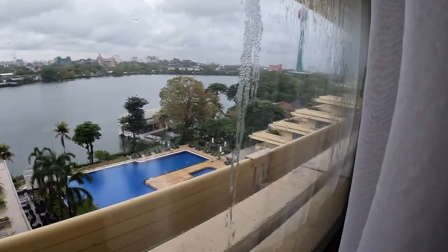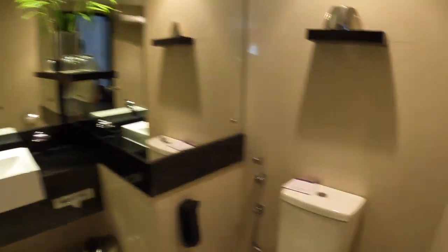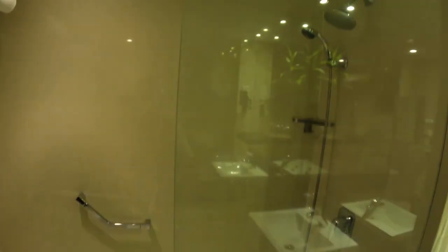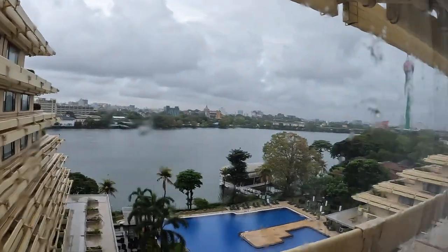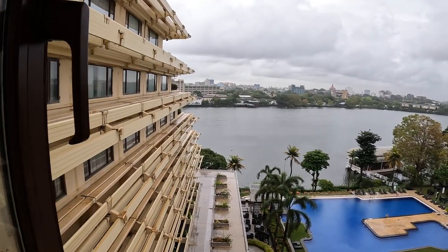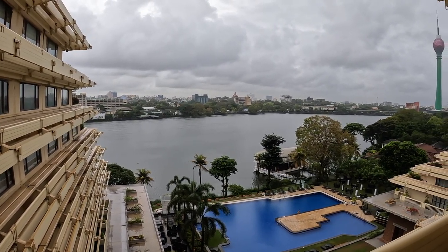I chose it because of this view of the lake over here. You can also see a little bit of the pool. It's a pretty nice sized bed, you get a TV, a small little area with some tea and coffee, and then a pretty nice bathroom as well with a nice little bathtub and shower. It's nice to get away from the city a little bit and also get a nice lake view here and a good view of the Lotus Tower, which I'm not a huge fan of.